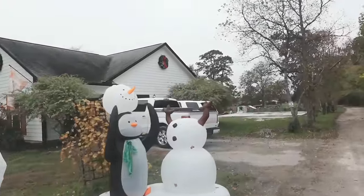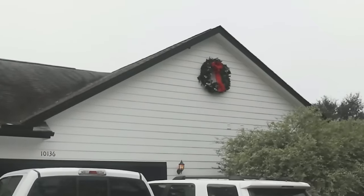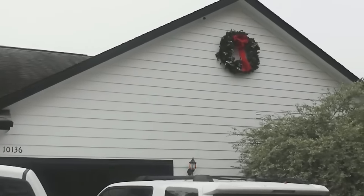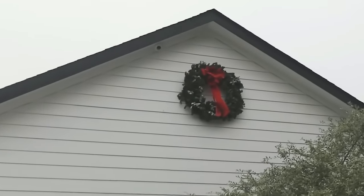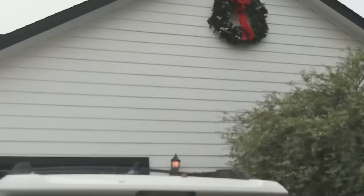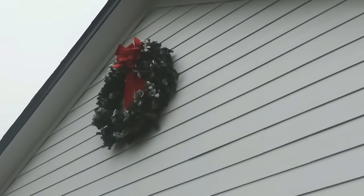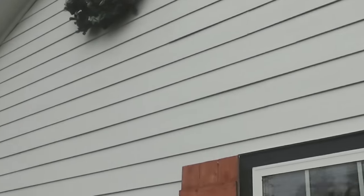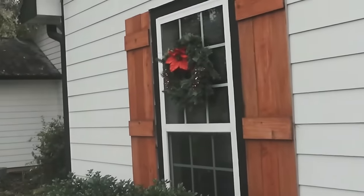Steph and I a couple years ago made those wreaths. Steph made them, I just helped. But we built them and put lights in them and everything, then we hung one right here in that peak right there. They're on a timer so when it gets dark they come on and start lighting up. I need to find my Christmas flag — I still have the fall flag out. I got a Christmas one somewhere. There's the other wreath in that peak.